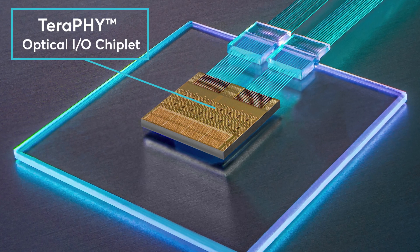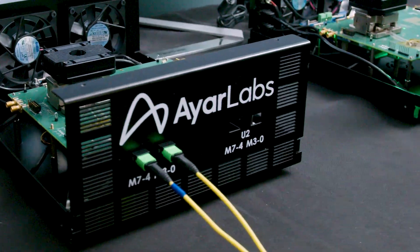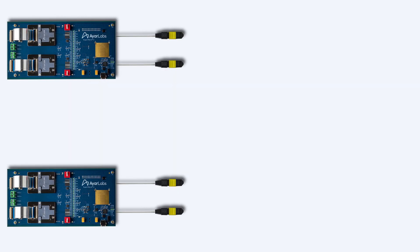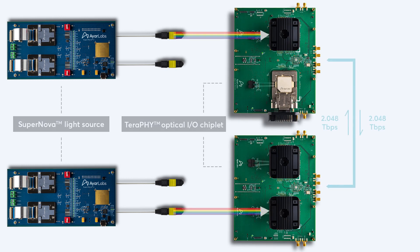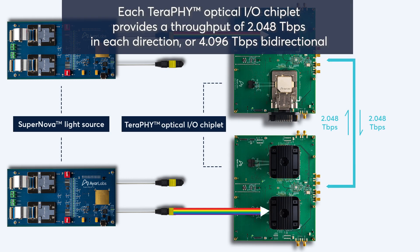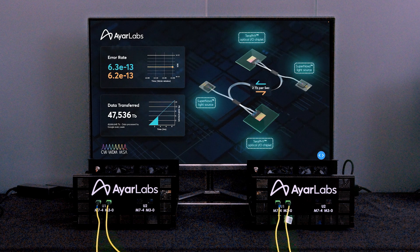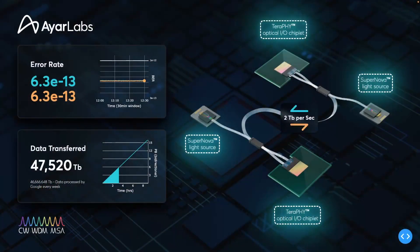This milestone proves that our technology is not just an idea — it's actually live working silicon. What we're showing today is IRLabs optical I/O solution. The solution contains both the Supernova multi-wavelength source as well as our Terrify chiplet. In the demo, we're transmitting 2 terabits per second from one chiplet to a second chiplet and then another 2 terabits per second from the second chiplet back to the first chiplet in a duplex configuration.